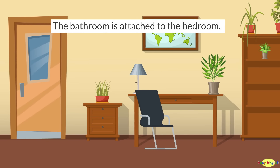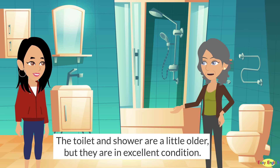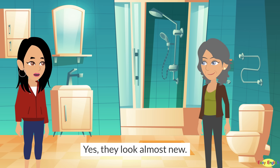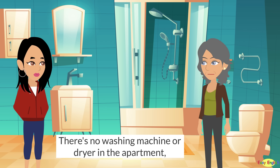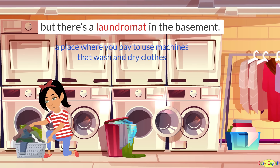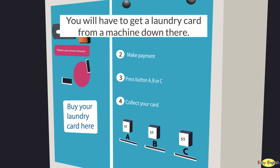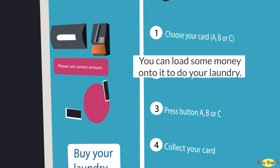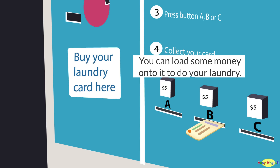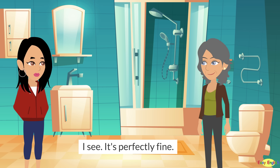The bathroom is attached to the bedroom. It's over here. The toilet and shower are a little older, but they are in excellent condition. Yes, they look almost new. Is there a washer and dryer? There's no washing machine or dryer in the apartment. But there's a laundromat in the basement. You will have to get a laundry card from a machine down there. You can load some money onto it to do your laundry. I see. It's perfectly fine.